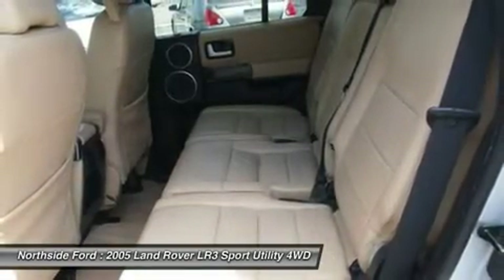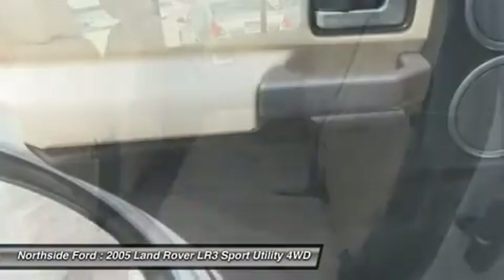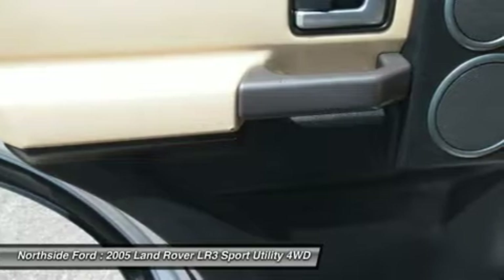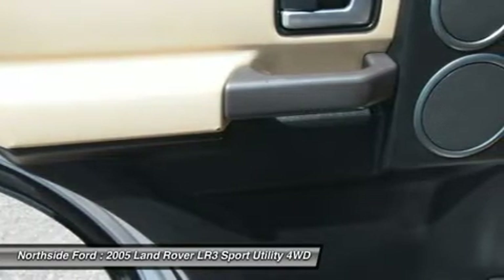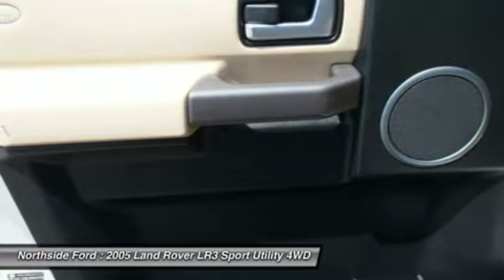Rear Fog Lights, Rear Window Defroster, Rear Window Wiper, Reclining Front Bucket Seats, Remote Keyless Entry, Roof Rack Rails Only, Security System, Speed Control, Speed Sensing Steering, and Speed Sensitive Wipers.